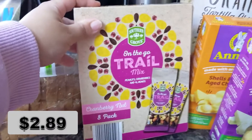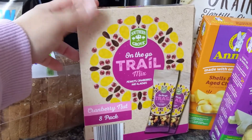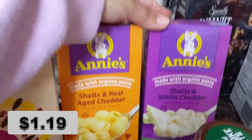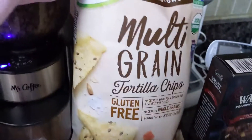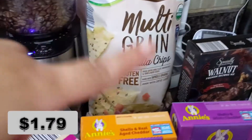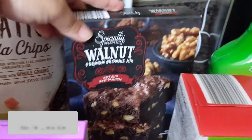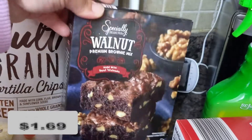This on-the-go trail mix is my first time trying from Aldi, but I love the cranberry nut combination — it's one of my favorites and perfect for a quick snack. I got two mac and cheese — you know, when you're a mom of toddlers, they love mac and cheese, they save your life. There are multi-grain tortilla chips for salsa and for a taco salad I'm going to be making for dinner. This walnut premium brownie mix I grabbed so I can make it with my son whenever we're bored at home.